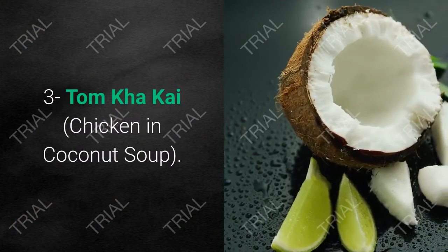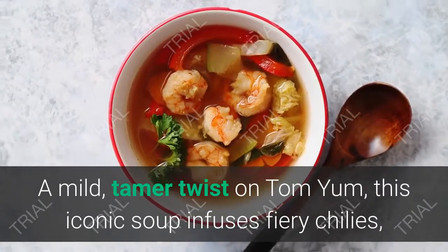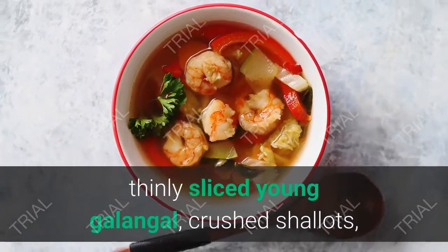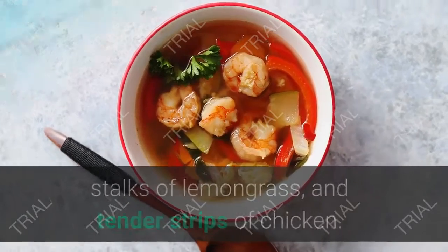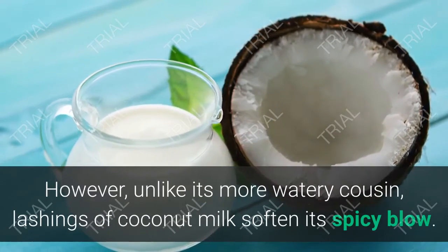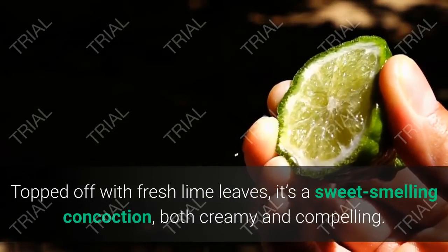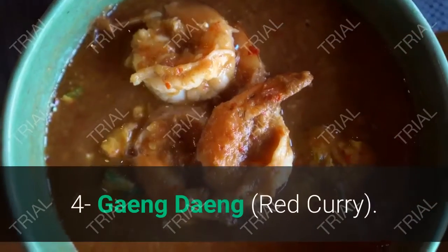3. Tom Kha Kai — Chicken and Coconut Soup. A mild, tamer twist on Tom Yum, this iconic soup infuses fiery chilies, thinly sliced galangal, crushed shallots, stalks of lemongrass, and tender strips of chicken. However, unlike its more watery cousin, lashings of coconut milk soften its spicy blow. Topped off with fresh lime leaves, it's a sweet-smelling concoction — both creamy and compelling.